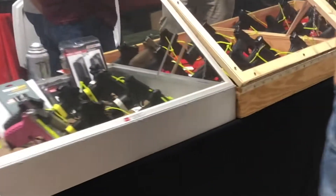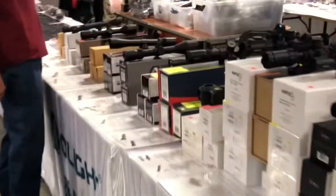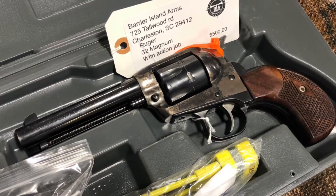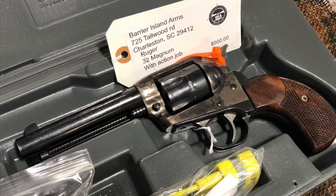You had quite a few AR-15 parts, lots of different handguns, lots of scopes. Most of these are the Chinese-made variant. This .32 Ruger was quite a piece of work.